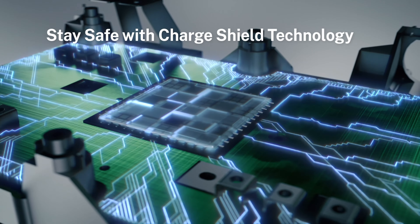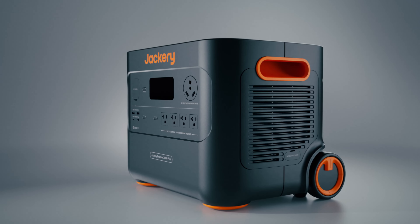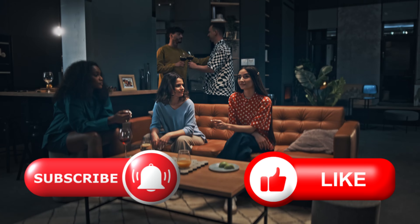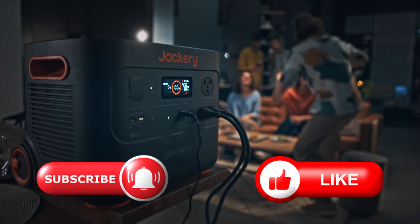Navigating its functions is a breeze, thanks to the intuitive design and easy-to-read digital display. Plus, it's built to last, just like other Jackery generators, so you know it's durable. The only downside is that it's a bit on the heavy side, tipping the scales at 43 pounds. But for the sheer power and lightning-fast charging, the Jackery Explorer 2000 Pro is worth its weight in gold.